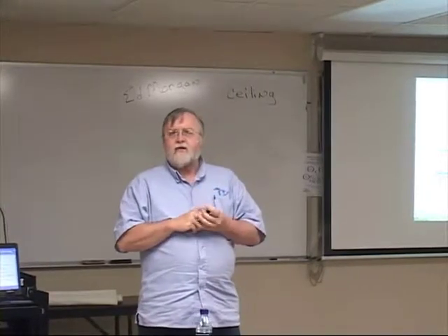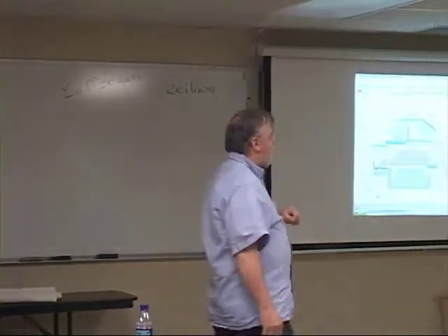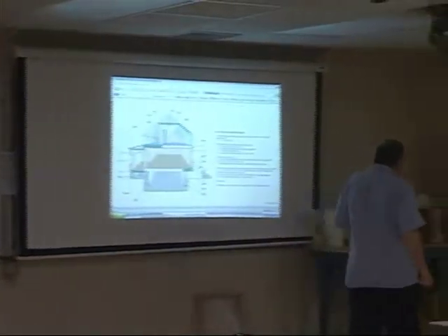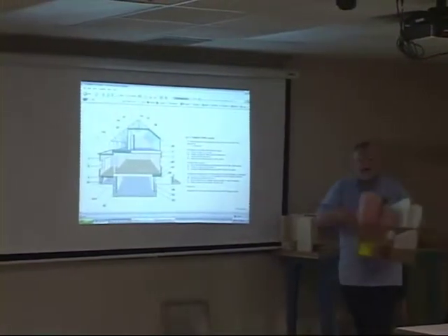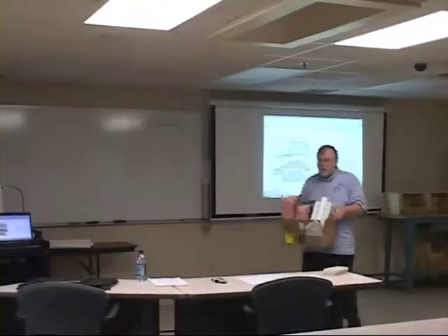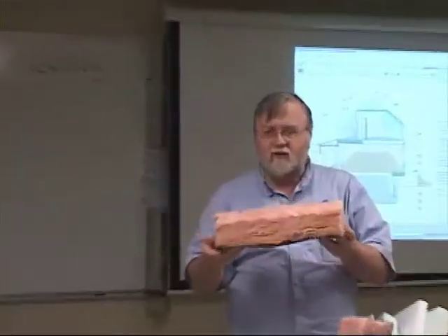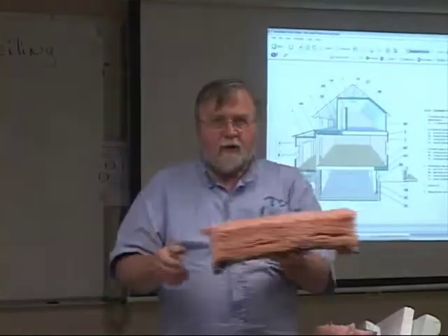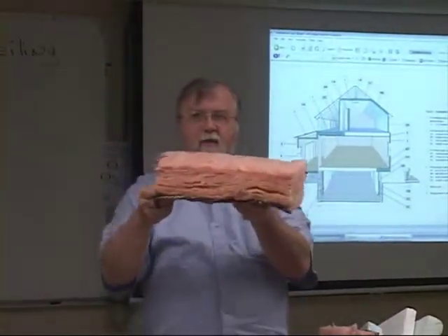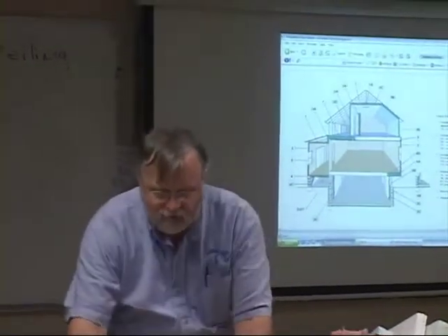Usually, the next question is, what insulation do I use for my ceiling? There are a couple of different commonly used insulations. I'm going to get my little box of samples out here. Most of us are familiar with fiberglass insulation. If we've got an open attic with a lot of open space, we can buy batts of fiberglass insulation and just roll it out in the attic and insulate it that way.